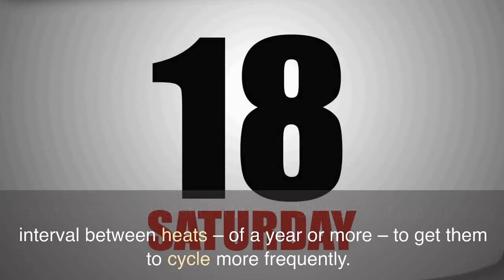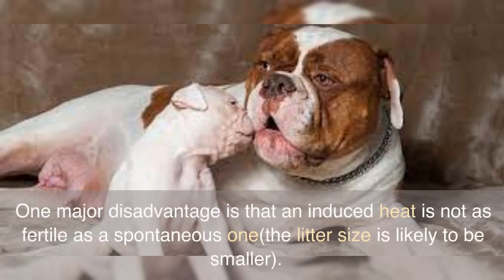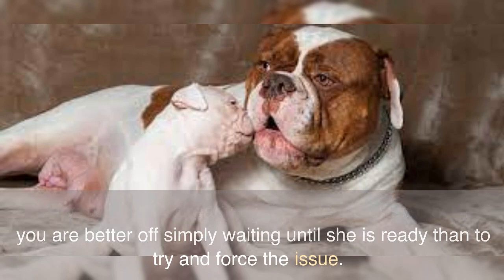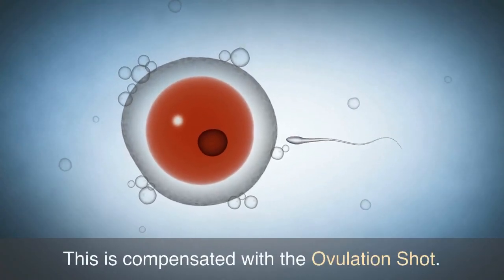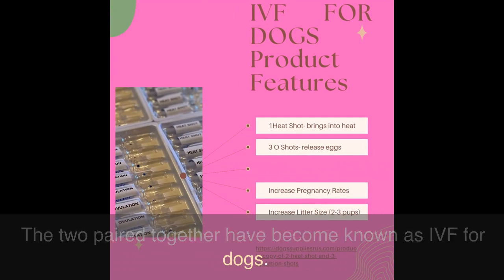The practice is common in greyhound circles. One major disadvantage is that an induced heat is not as fertile as a spontaneous one — the litter size is likely to be smaller. So if your bitch is already cycling every six or so months, you are better off simply waiting until she is ready than to try and force the issue. This is compensated with the ovulation shot — if used right before the actual mating process it causes additional eggs to drop, hence bigger litter sizes. The two paired together have become known as IVF for dogs.